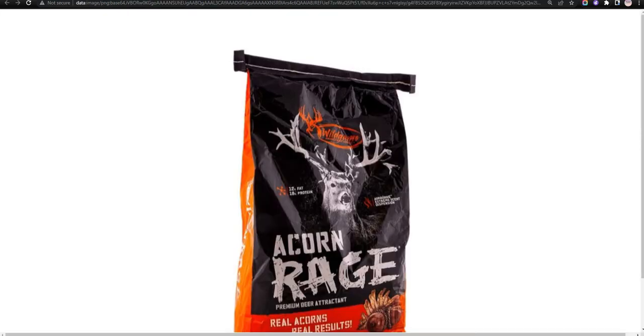Our seventh choice is Wild Game Innovations Acorn Rage. It can be placed in a free choice feeder; however, it does not come in resealable bags.